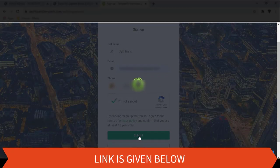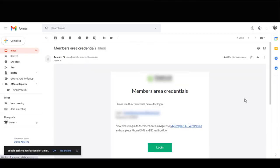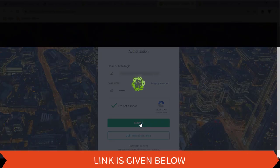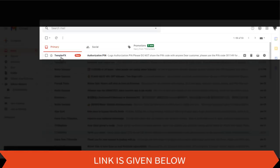After filling the registration form, an automatic email will be sent to your email account. You can verify your email address by clicking this button. When you are trying to log into the account, a PIN code will be sent to your email.